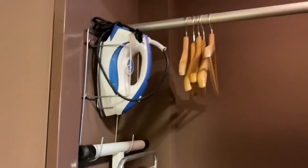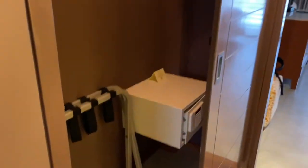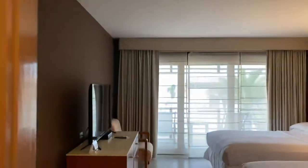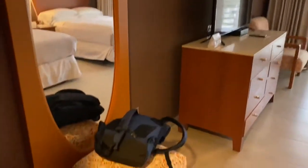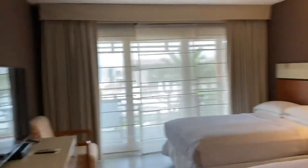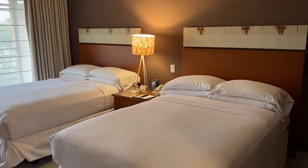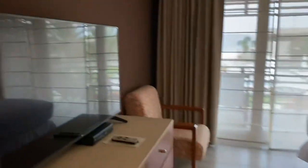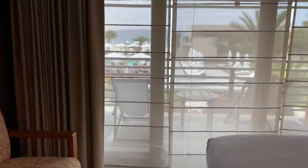They have an ironing board already — I usually have to call for one. The only thing I guess is no slippers, but that's okay, we got some yesterday. And then here you have a full body mirror. I would say two full beds, TV again, and then this opens up to the outside.